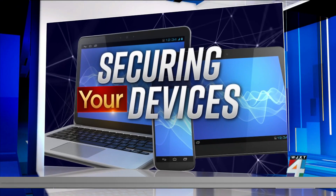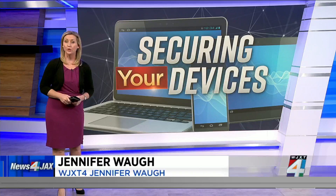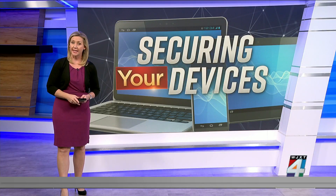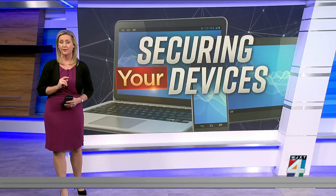Securing your devices and protecting your phone from spyware. There has been an explosion of malicious spyware infiltrating phones through apps and links, and these can steal your banking and other personal information. So there are some warning signs that your phone is infected.